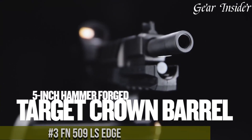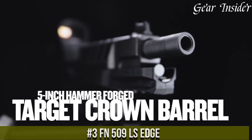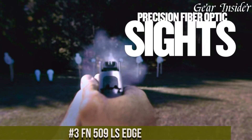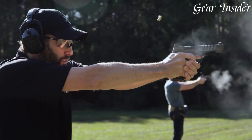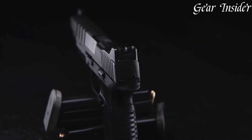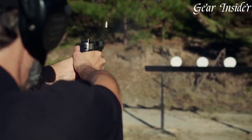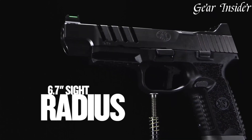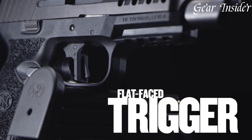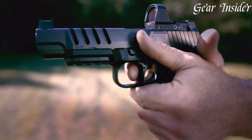Number 3. FN 509 CC Edge — a high-performance, long-slide 9mm pistol designed to push the boundaries of what's possible in the world of handguns. Engineered for competition and serious shooters, the FN 509 CC Edge features a 5-inch target crowned, hammer-forged barrel and a 20 plus 1 round capacity, ensuring ample firepower for any scenario.